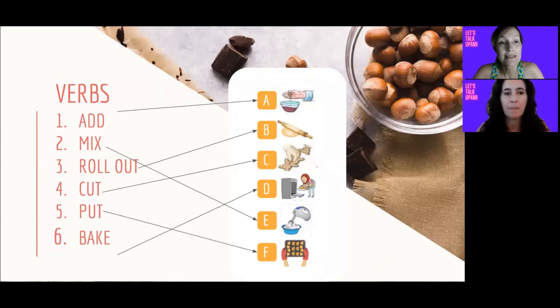Add sirve para decir cualquier cosa que agregamos a una preparación. Mix, para mezclar o también, en este caso, lo podemos usar para batir. Roll out es para cuando estiramos una masa. Cut sirve, por ejemplo, para cuando cortamos formas de galletines o galletitas, pero también puede ser para cualquier otro tipo de ingrediente que necesitemos cortar. Put, cuando ponemos, por ejemplo, las galletitas sobre una fuente, o cuando tenemos que poner algo en una olla o en una bandeja de horno. Y por último, bake, para hornear cualquier tipo de comida que se cocine en el horno.